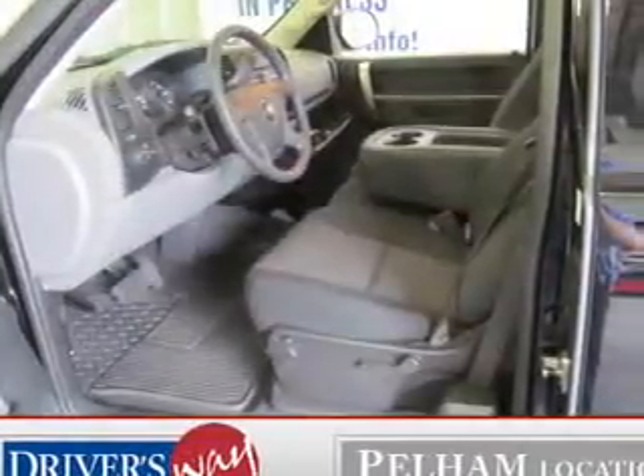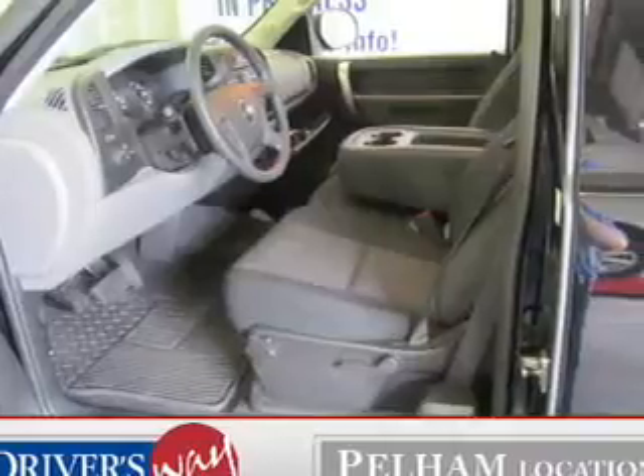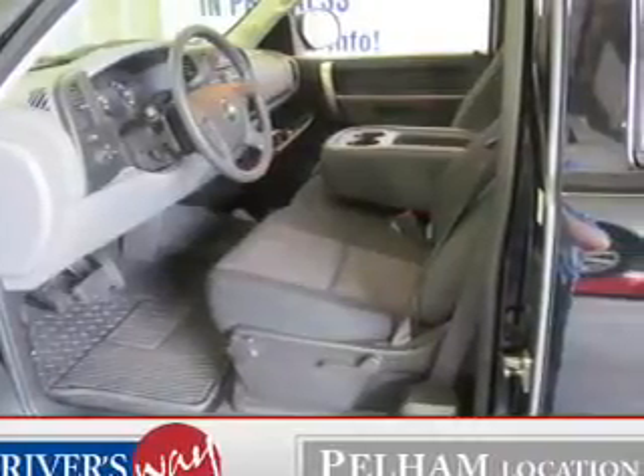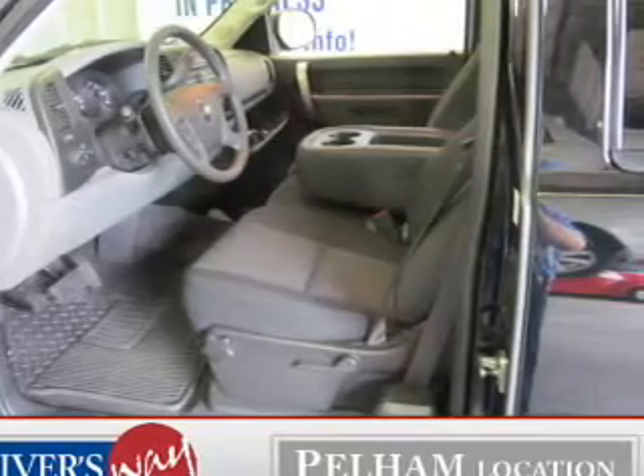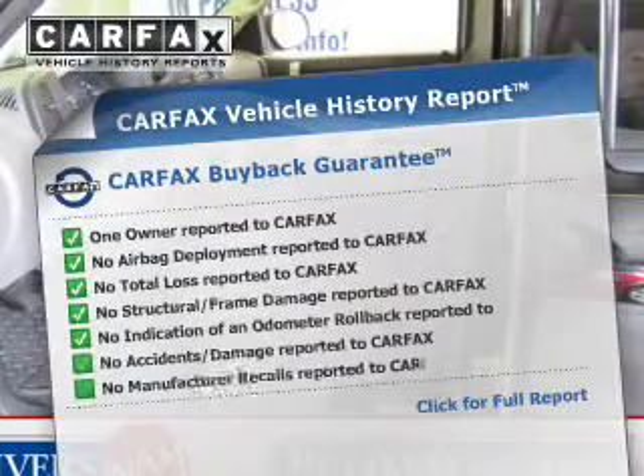The powertrain includes rear-wheel drive with a powerful 8-cylinder engine driven by an automatic transmission. You will appreciate the safety feature of anti-lock brakes. Carfax has offered to provide you with peace of mind.